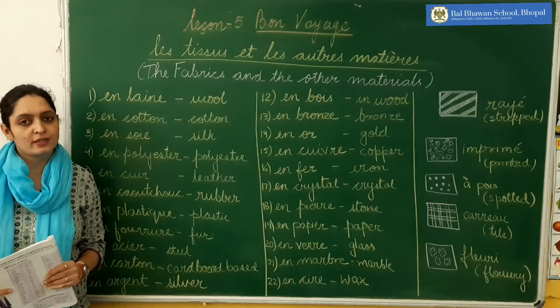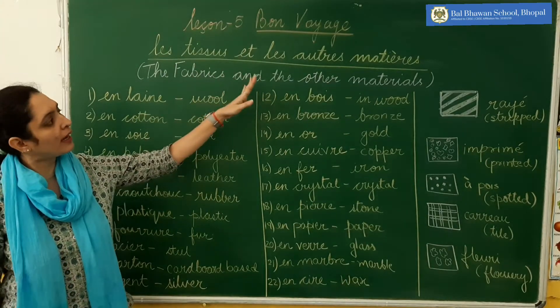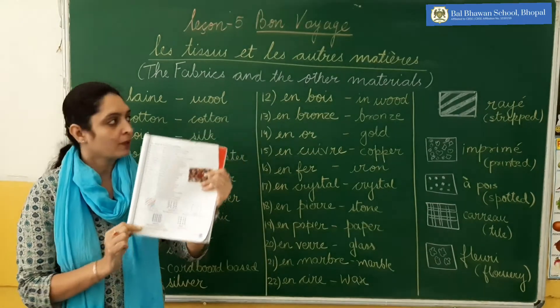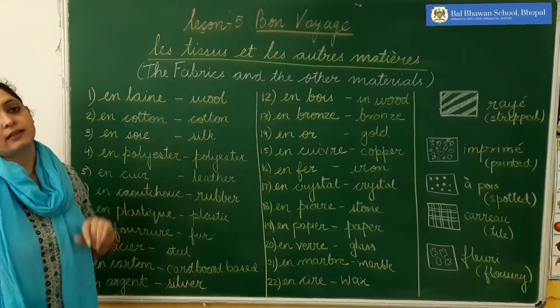Bonjour. So students, today I have taken another topic of lesson number 5, Bon Voyage, that is Les Tissus et les Autres Matières. This is page number 51. So in this topic, you will learn about the fabrics and the other materials.